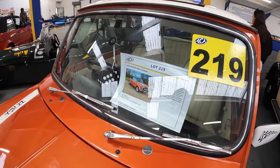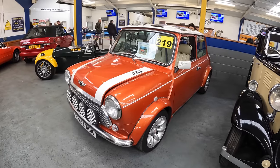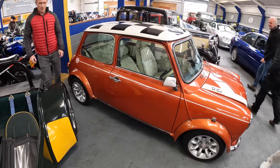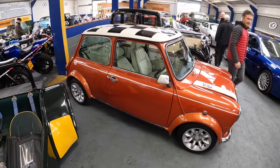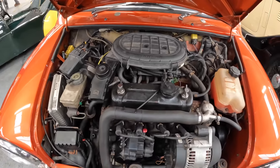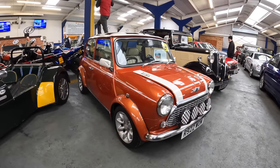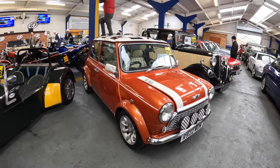Moving on, we've just found this 1998 Rover Mini Cooper in an orangey bronze colour. It's described as a Mini Cooper RSP replica. The Mini was involved in an accident in 2004 and has been restored since, but is starting to show signs of its age again. Here's the engine bay with its injected 1275cc engine. It's got an MOT until March next year, and the estimate is £7,000 to £9,000.